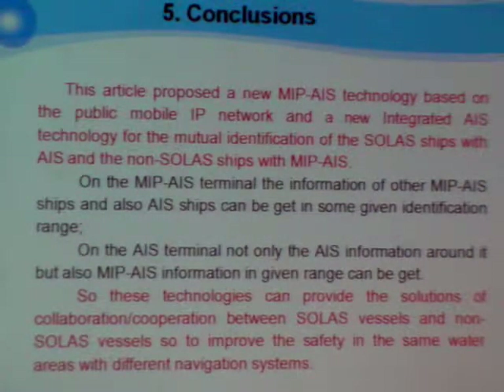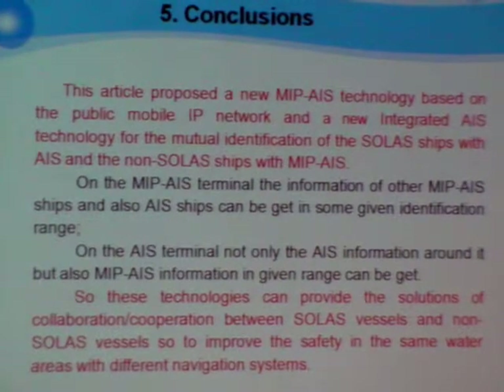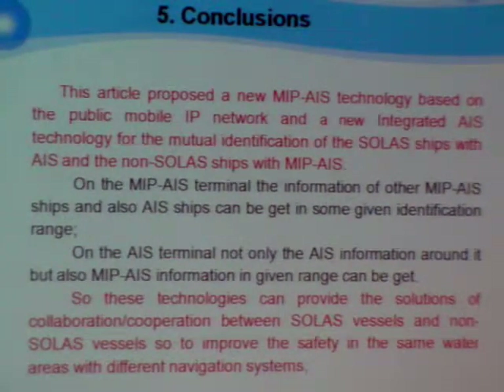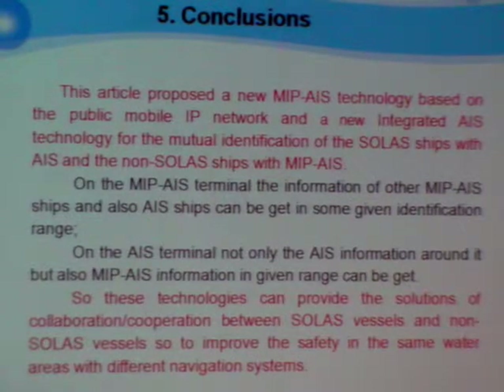This technology can provide solutions for collaboration and cooperation between source-shaped and non-source-shaped vessels to improve safety in shared outer areas with different navigation safety systems.